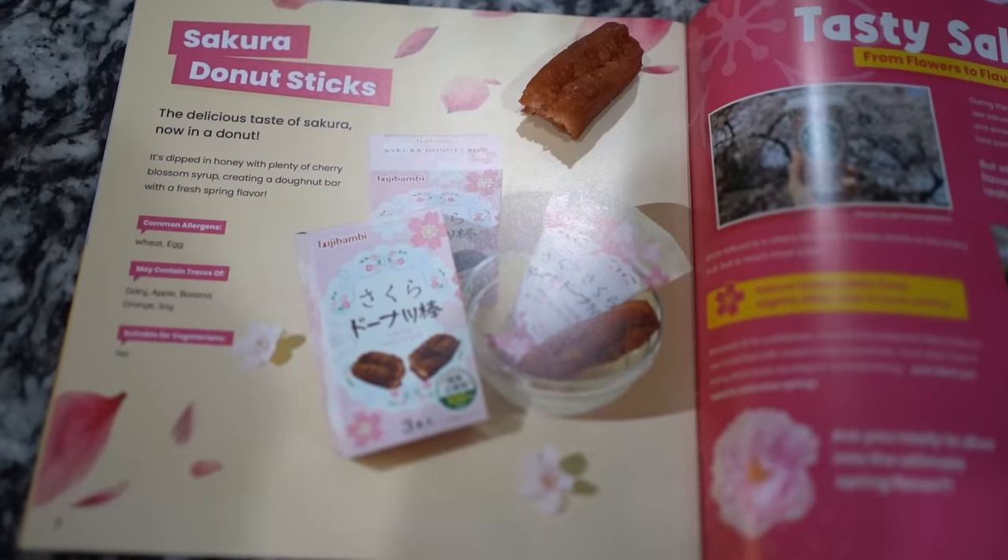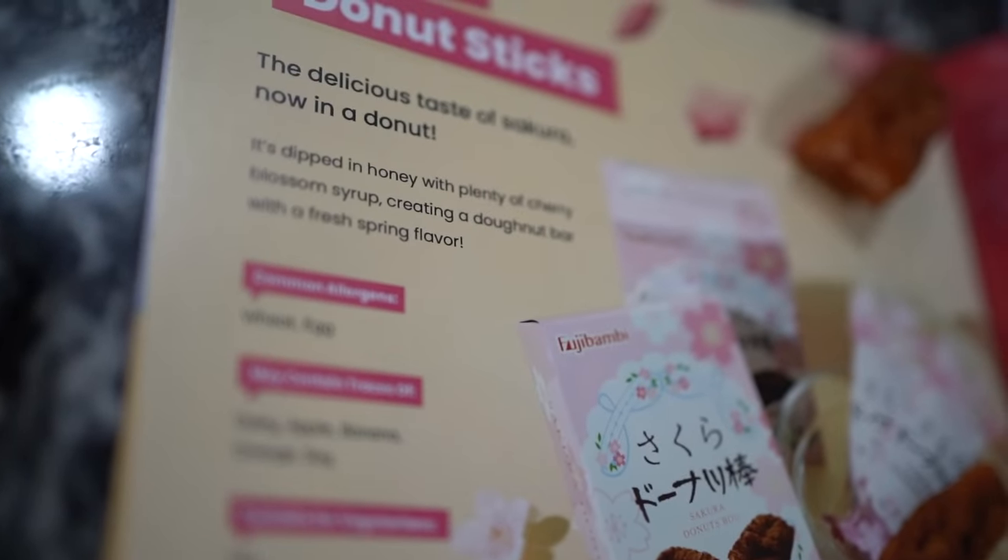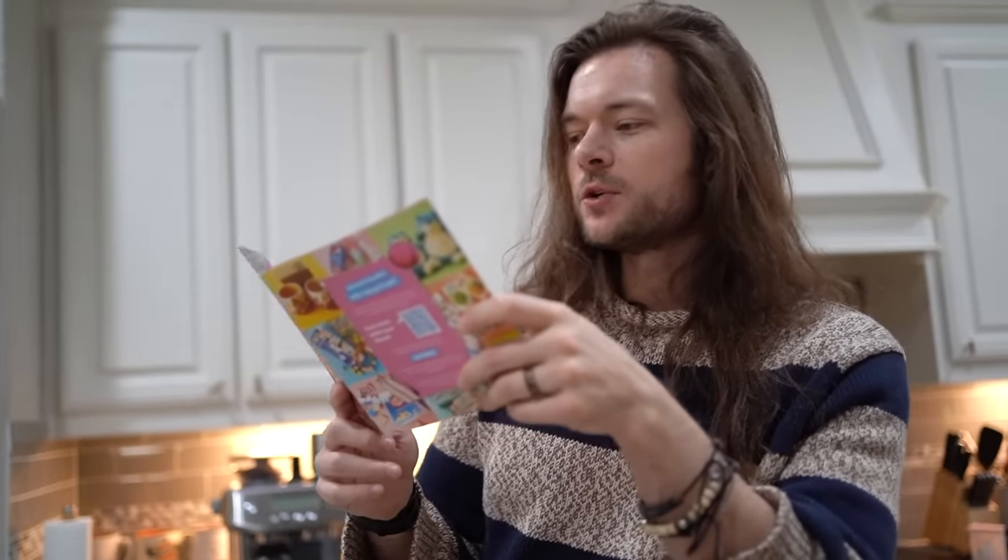It's in syrup — that's why. They call it like a donut bar. Basically, it's a donut. It tastes like a donut.